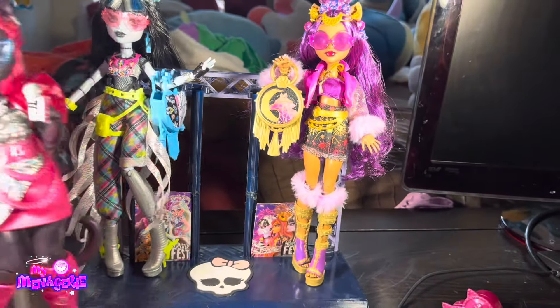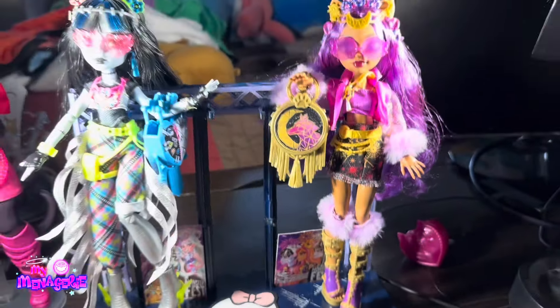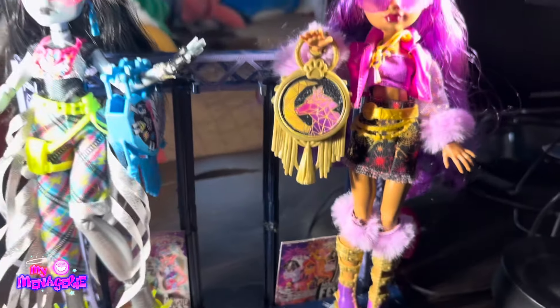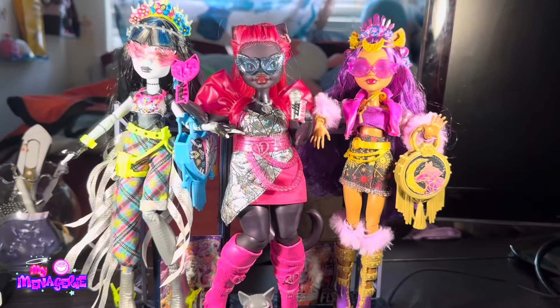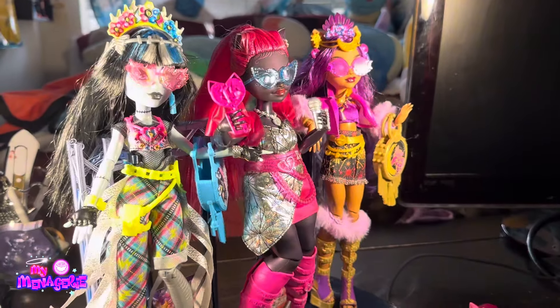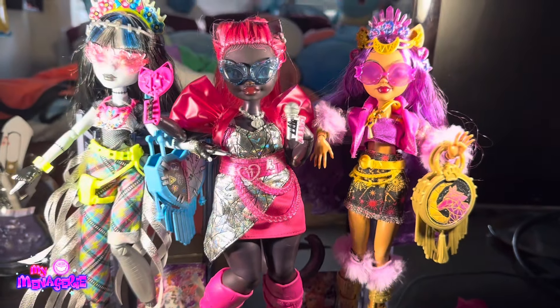I 3D printed this stand, or display piece, for my MonsterFest dolls and I intended on putting Catty in it. I don't know if she will fit in the clamps that I 3D printed, but she might be able to fit in between those two in the middle — they were meant for Cleo and Laguna, but I don't know if or when I will get them as they aren't my priority. Here is Catty in between the two clamps, and you can't even see the two clamps there. I think this looks really great — as a display piece, they're all on stage.